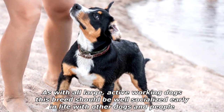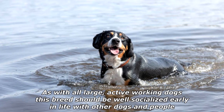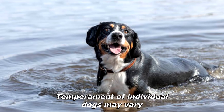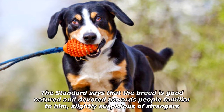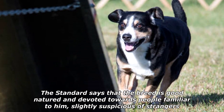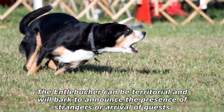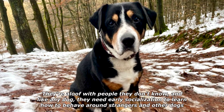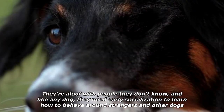As with all large, active working dogs, this breed should be well socialized early in life with other dogs and people, and be provided with regular activity and training. Temperament of individual dogs may vary. The standard says that the breed is good-natured and devoted towards people familiar to him, and slightly suspicious of strangers. The Entlebucher can be territorial and will bark to announce the presence of strangers or arrival of guests. They are aloof with people they don't know, and like any dog, they need early socialization to learn how to behave around strangers and other dogs.